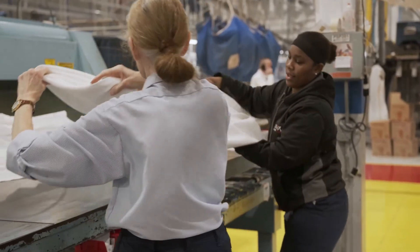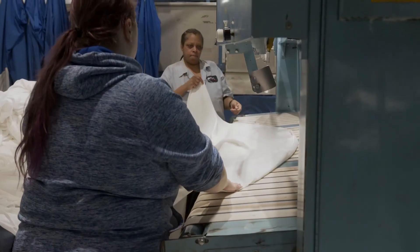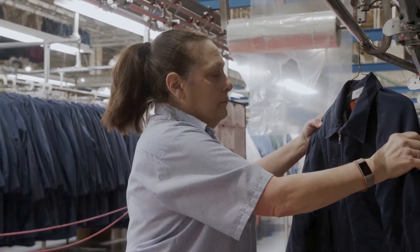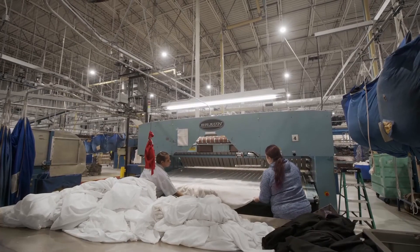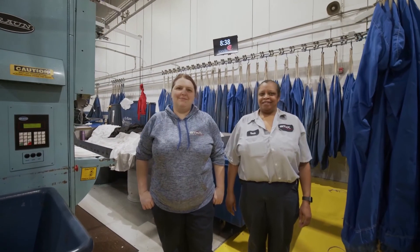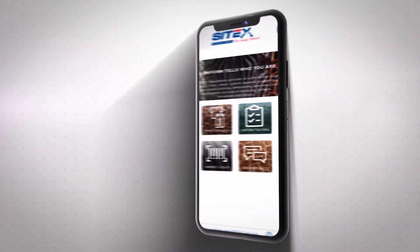Sci-Trax is dedicated to taking the mystery and frustration out of the uniform and linen service that you rely on. If you're ready to experience consistent uniform and linen service, we're ready to help. Ready to get Sci-Trax implemented with your uniform service experience?